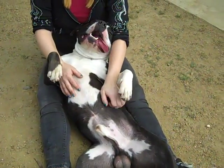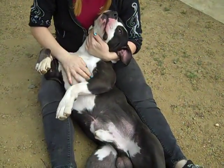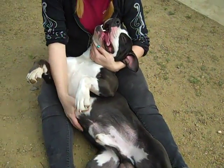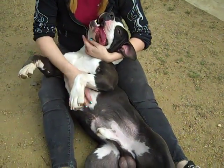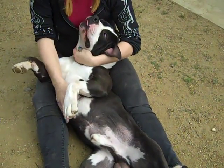He has two weaknesses: belly rubs and ear rubs. He doesn't seem to have had a whole lot of training but he is food motivated, so I think he'd do really well with just basic training and exercise — he'd be great. Pretty much in any home. He does well with kids, probably older kids just because you don't want him knocking them over when he gets excited.